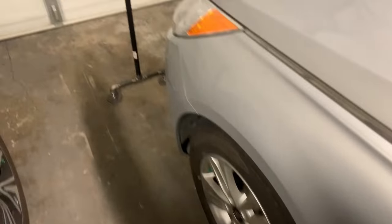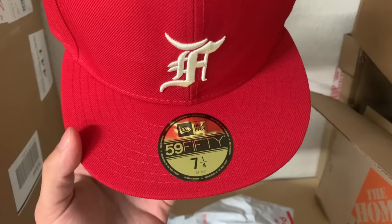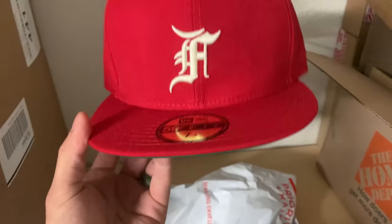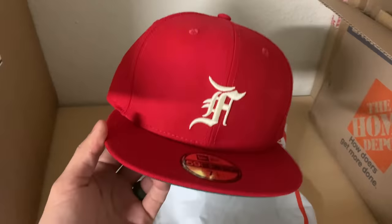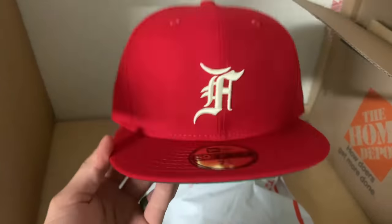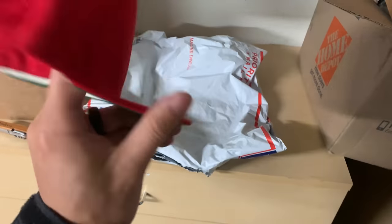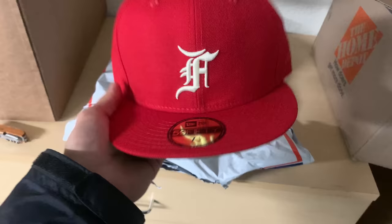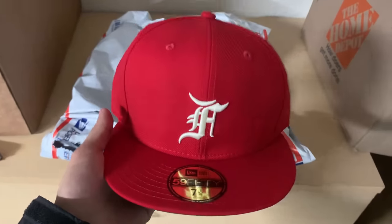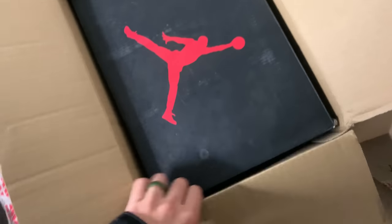First package is a red Fear of God hat in size 7.25. These are going for retail, about $65 — after tax it's $75, so I'm not really making anything. But I think it'll be cool to have these in the store as another piece of merchandise. I'll probably sell them at the store for $100 flat, because if you buy off StockX it's about $100 plus a two-week wait.